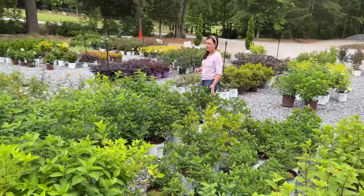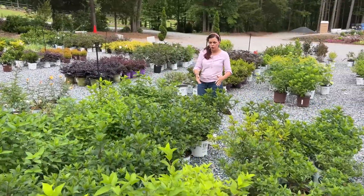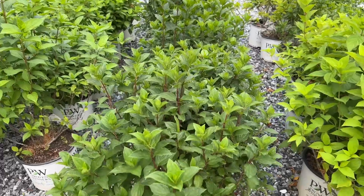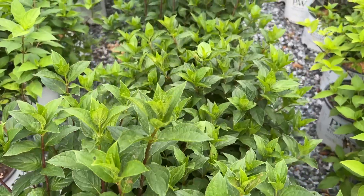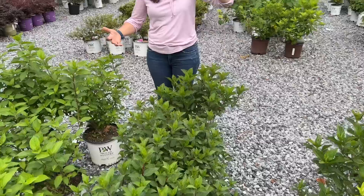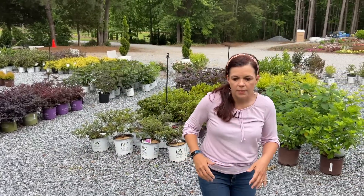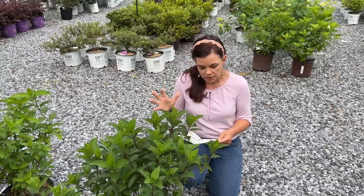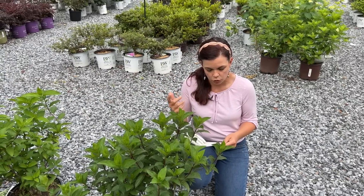This row right here with that beautiful dark green — this is Limelight Prime. Limelight Prime is relatively new on the market within the last two years. I call it the teenage version of Limelight. You have Limelight, which is the biggest of the family, then Little Lime and Little Lime Punch, which are the smaller babies, and then Limelight Prime is the medium size. It's going to be four to six feet tall and four to five feet wide — taller than it is wide, which is really nice and helpful in certain situations. Hardy in zones three to eight, with even better stronger stems, earlier blooms, and a slightly smaller size than the original.